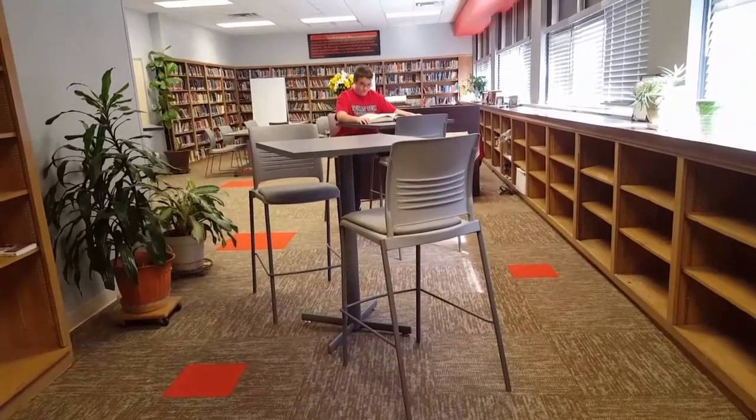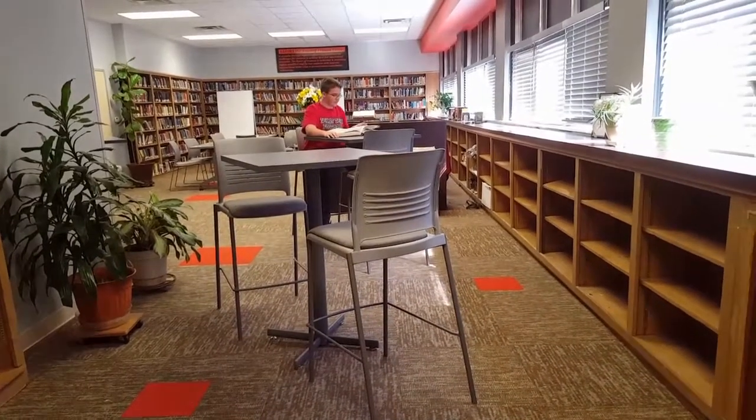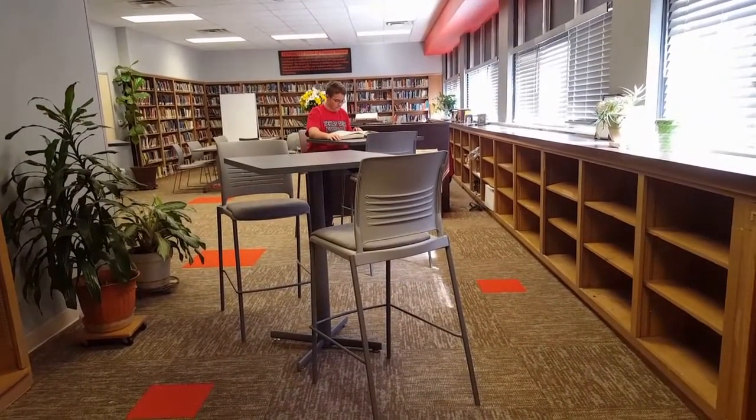You will fall into an amazing new world of imagination in our newly furnished library where you can check out a wide selection of books.